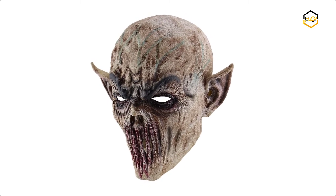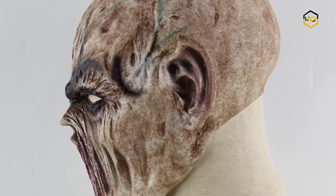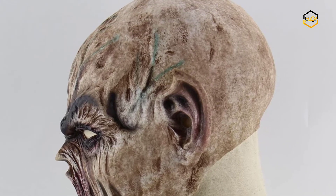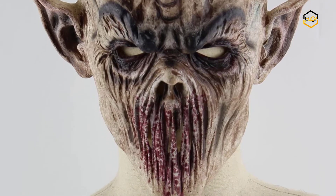At number 3 we have the Halloween Scary Hoffen Mask. It is high quality latex, suitable for head dimensions below 65 cm; the model had a head dimension of 60 cm. It is made of environmental, non-toxic material that is comfortable and breathable.